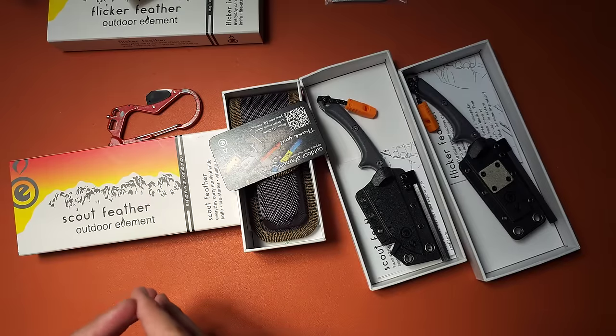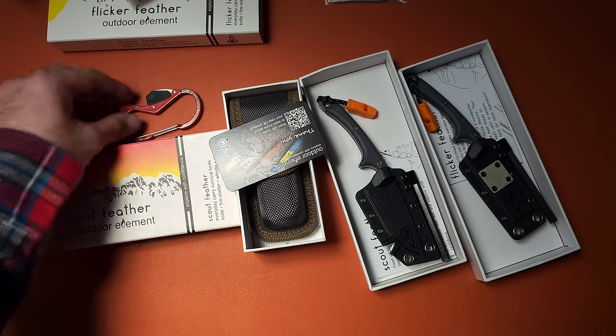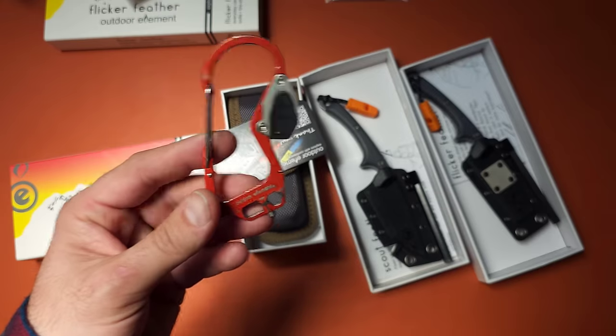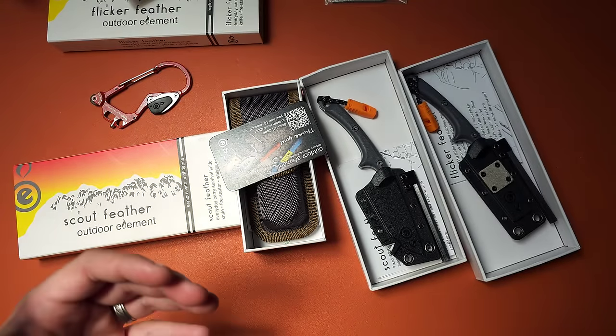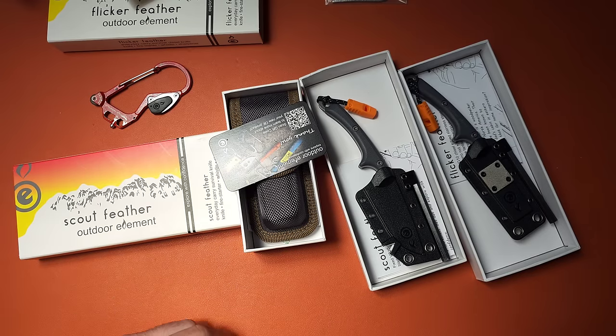It is truly amazing to watch a company grow and become successful, especially when the people behind it are just so great. Outdoor Element is one of those companies. I've been watching their journey over the last couple of years, and it's amazing to see things like their little carabiner in places like REI. I get to show you some new products that have been in development for more than a year, and some of these are really, really well thought out.